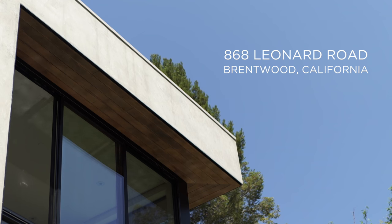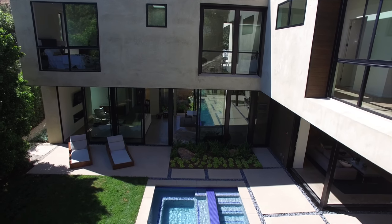The goal so often of designing a house in Los Angeles, this busy, hectic city, is to really create a sanctuary for the people who live there, a place that's peaceful.